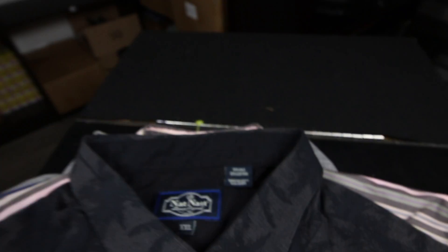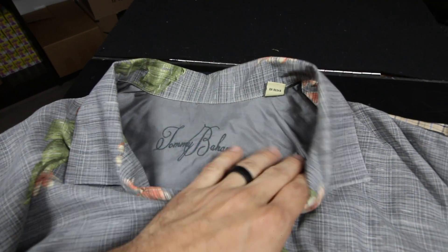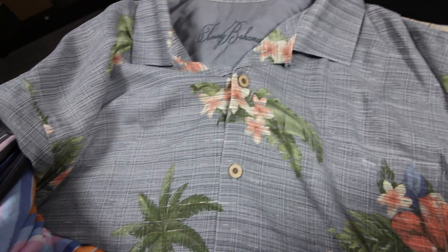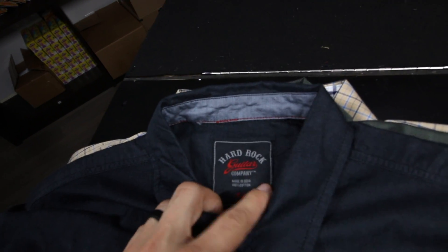Another Faconnable, another Nat Nast — this one is a silk-cotton blend with a cool palm tree pattern. Then more Faconnable pieces. And this is a newer style Tommy Bahama with a really cool check and floral palm tree print. This one was different — it's a Hard Rock Guitar Company shirt, I think it was new with tags. It says 'Born to Rock' on the front.